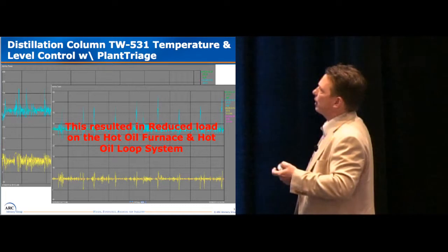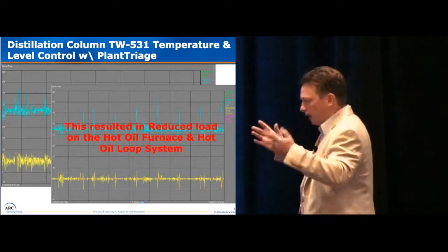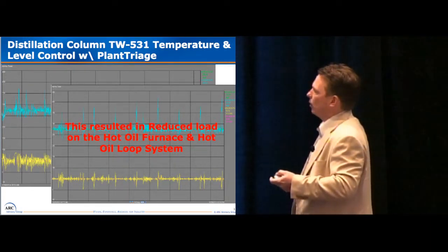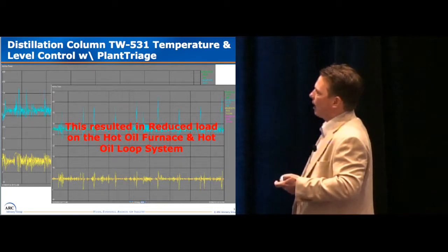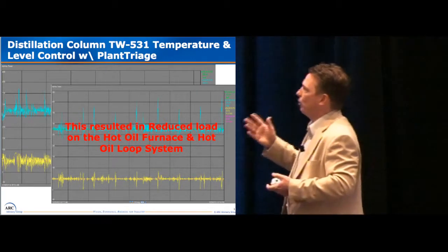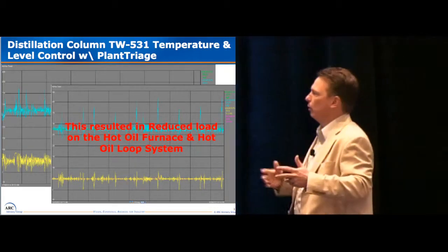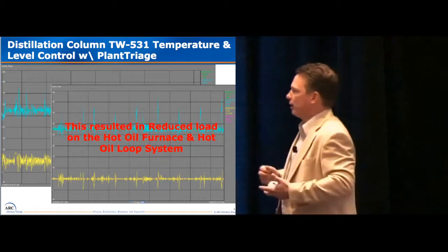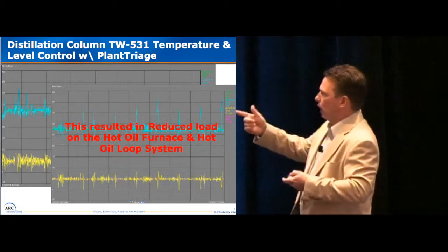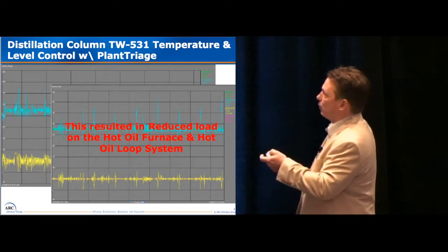Here's another — 531 temperature control and level control for another column. This is a high temperature column cutting some other organics with real high boiling points. The before and afterwards here, not quite as dramatic as with the 521, but very measurable. The 531 distillation column works on hot oil, so indirectly we saved energy with the load on the hot oil furnace. The load on the fuel oil system was clearly reduced on these two distillation columns, and we had a 2531 as well.